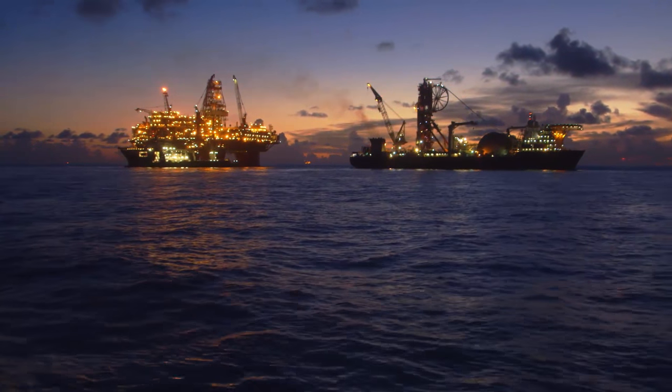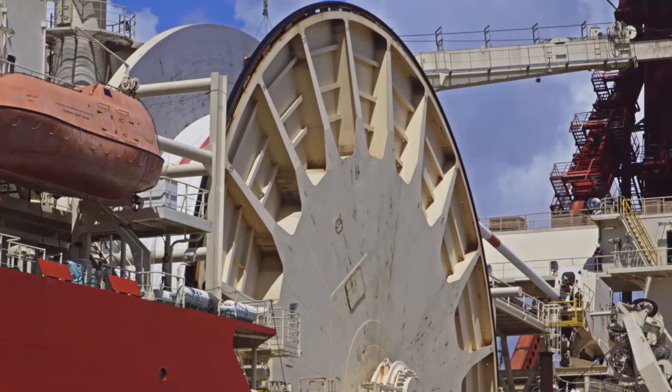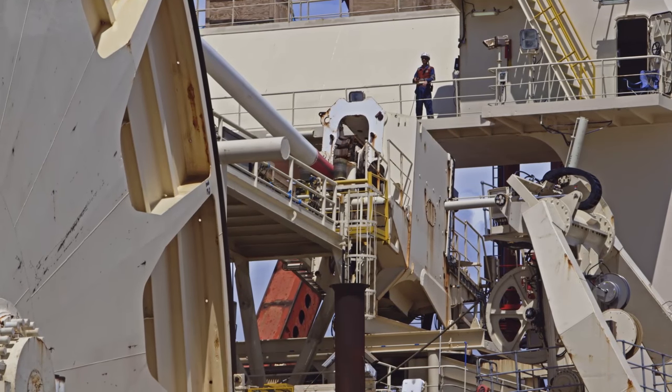It's been amazing to work with the different teams on the Thunder Horse platform, the DB3 rig, the West Vila, and the Technip Deep Blue vessel. During the construction campaign we were working with all of these assets at the same time.